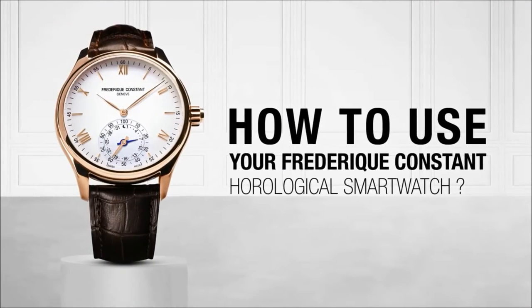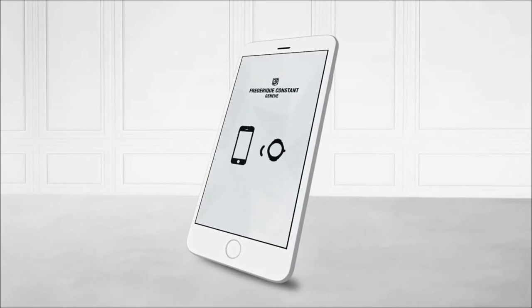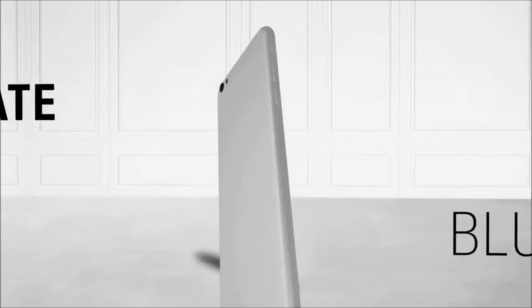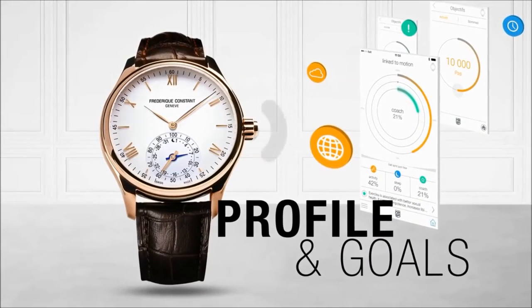How to use your Frédéric Constante Horological Smartwatch? Download the MMT365 app, activate Bluetooth on your phone, pair your watch by following the instructions, and set up your profile and goals.